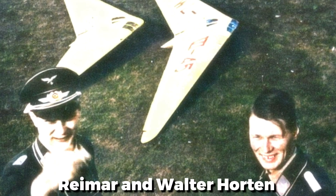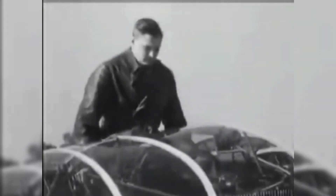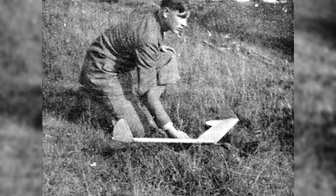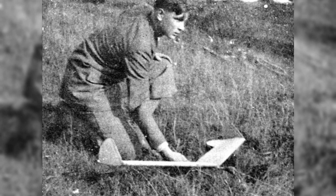Reimer and Walter Horton were visionaries, not just aircraft enthusiasts. Brothers from Germany, born in the early 20th century, they were fascinated by aerodynamics and aviation. By the 1930s, their work was already pushing the envelope, experimenting with flying wing designs without tails — an innovation well ahead of its time.